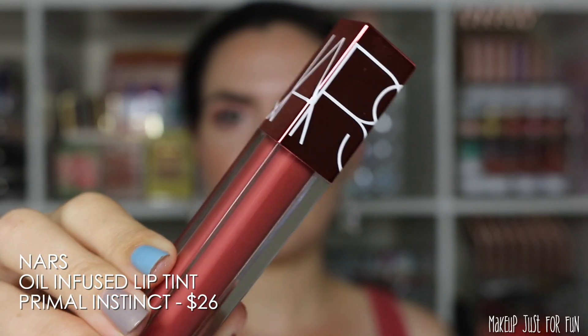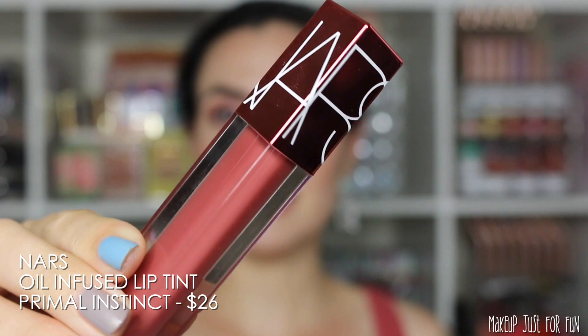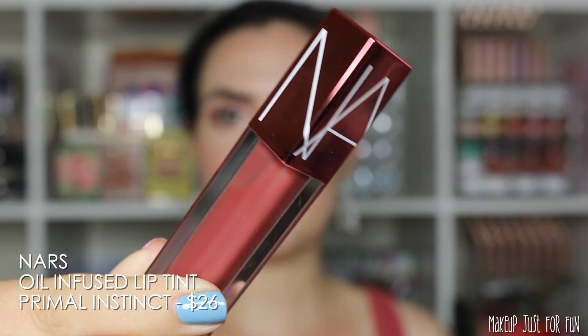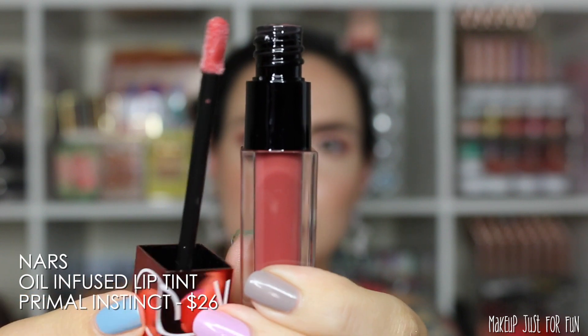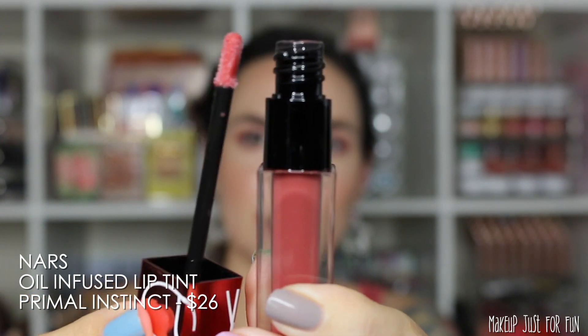Next up we have the NARS Oil Infused Lip Tint in the shade Primal Instinct. This has a flat paddle style applicator and is priced at $26 US dollars.